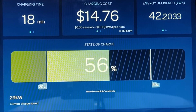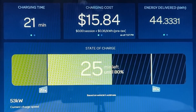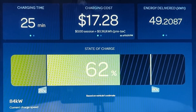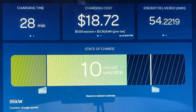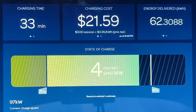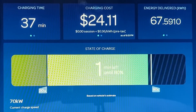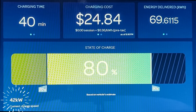Over the next 13 minutes the charging rate gradually climbs back up to 96 kilowatts, and at the 30 minute mark it levels off and holds 96 to 97 kilowatts for six minutes. At the 36 minute mark it starts ramping down again, and after 40 minutes the Lyriq reached 80 percent state of charge — at which time the vehicle is taking in a very disappointing 42 kilowatts.